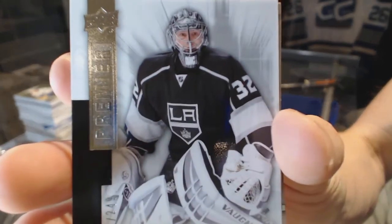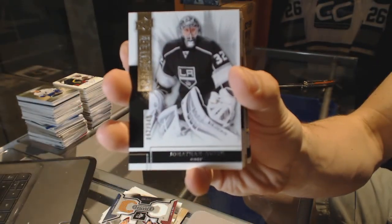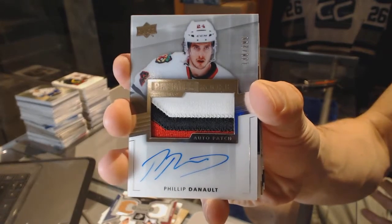Base card number 249 for the LA Kings, Jonathan Quick. We've got a three-color rookie patch auto numbered 299 for the Chicago Blackhawks, Philippe Dano.